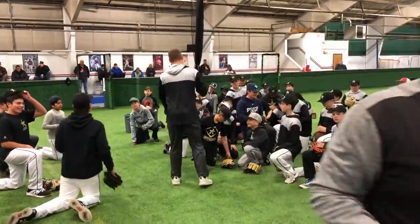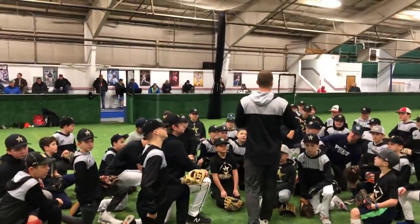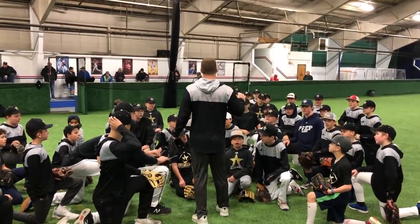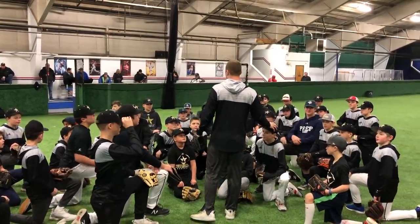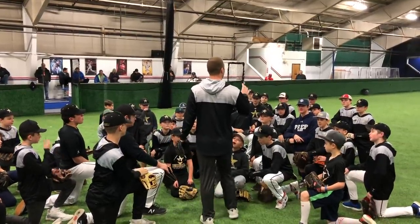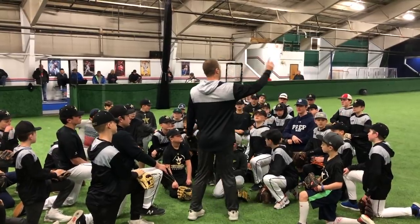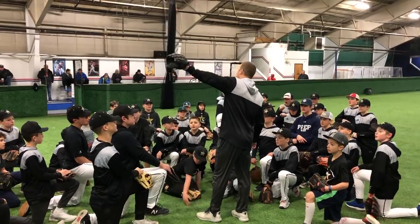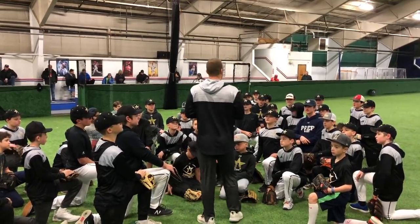Okay everyone, come in here real quick, come closer. Listen up real close. We're going to put in our throwing program and our hand stuff right now. We're going to talk a little bit more today than we normally would, but I want to make sure everyone knows exactly what we're doing. So in a second, the 11 and 12s are going to play catch first, we're going to play catch this way. The 13s and the 14s are going to go down there and we're going to do a hands routine, and then we'll switch.